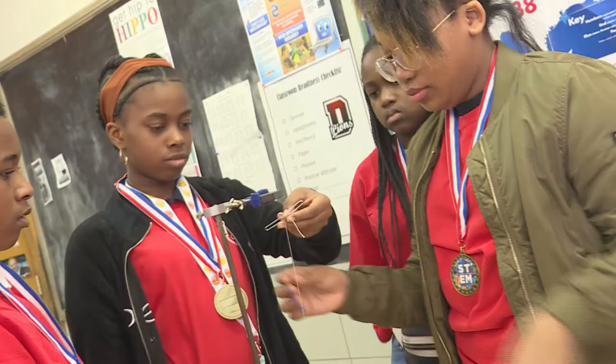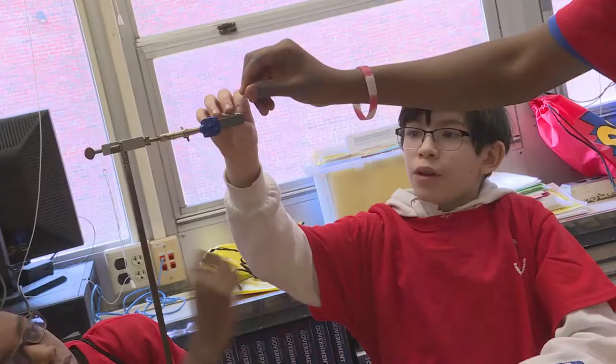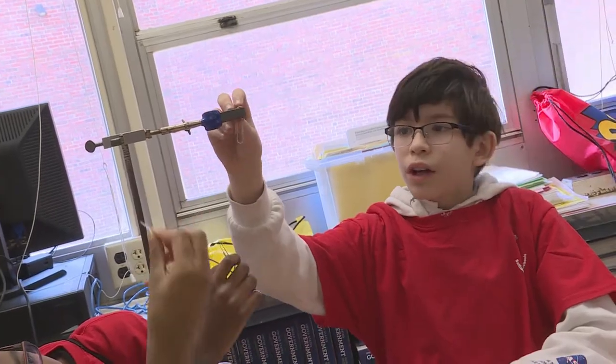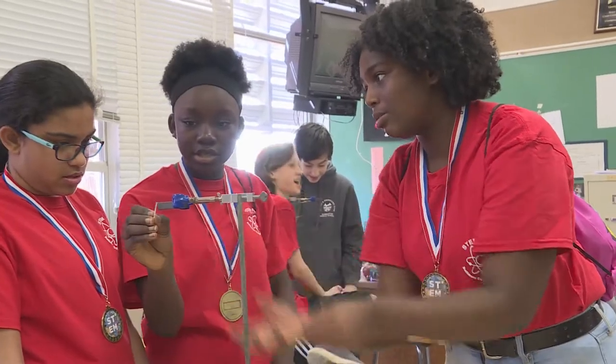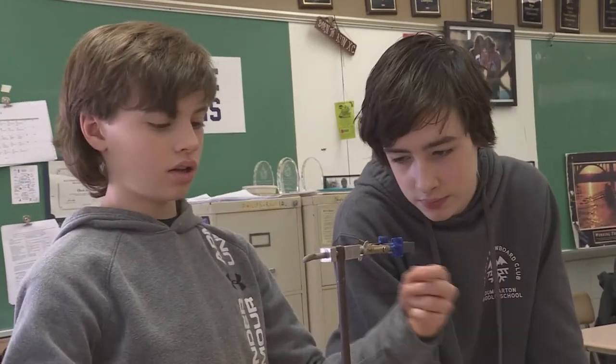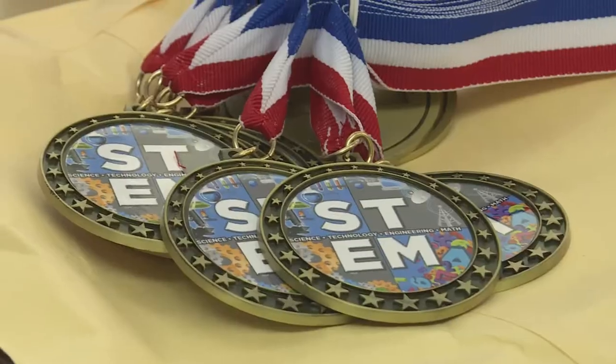The teachers actually designed the challenges and figured out what the students would need and whether the difficulty level was appropriate. In the end, the real challenge for the students is their understanding that science is everywhere they look, with problems to be solved every day.